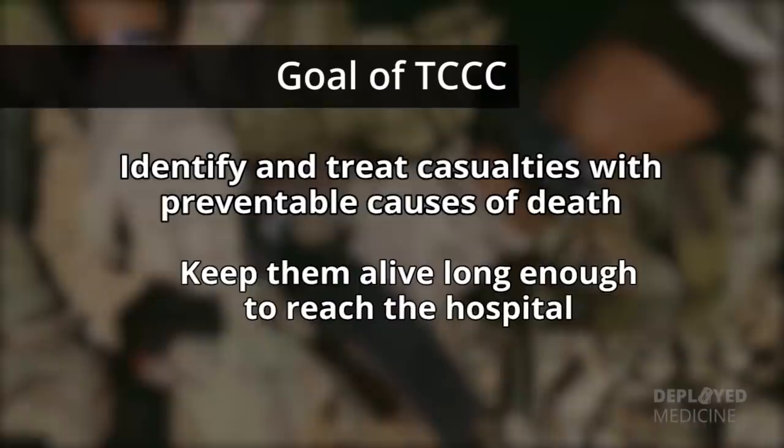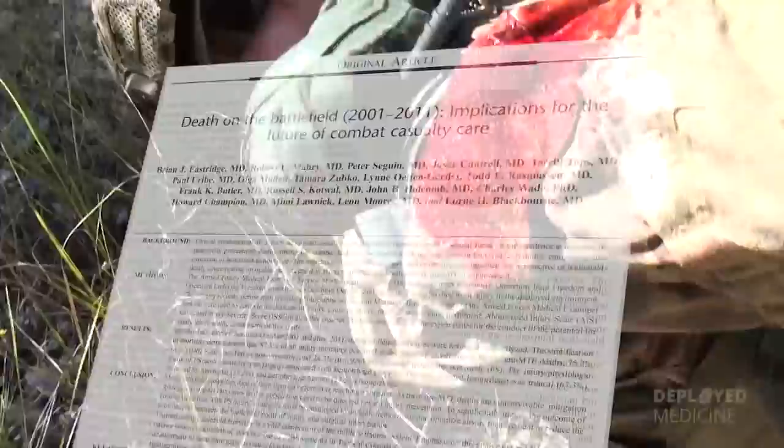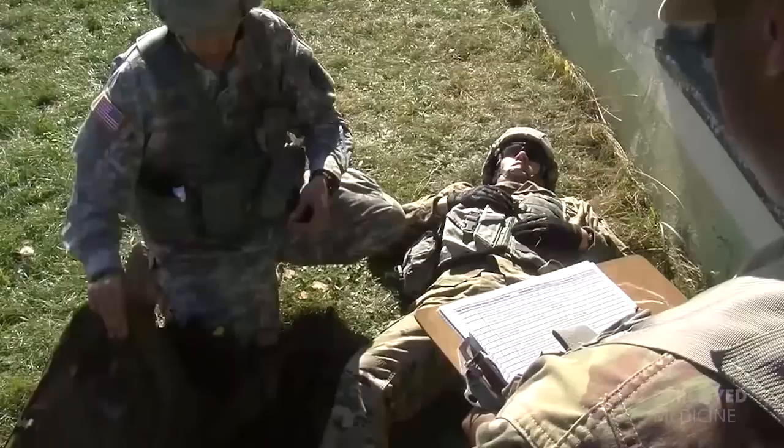Previous studies have shown that a significant number of deaths could have been prevented with the use of tourniquets for extremity hemorrhage. Since these studies, preventable deaths from extremity hemorrhage have now been minimized, due largely to issuing a new IFAK and training individuals to use it.